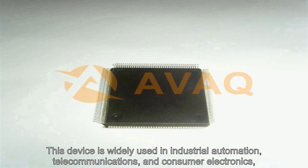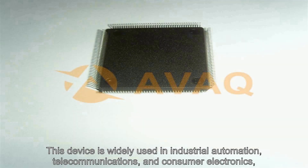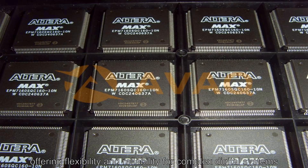This device is widely used in industrial automation, telecommunications, and consumer electronics, offering flexibility and reliability for complex digital systems.